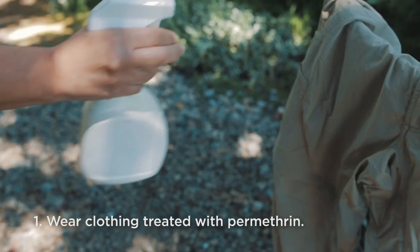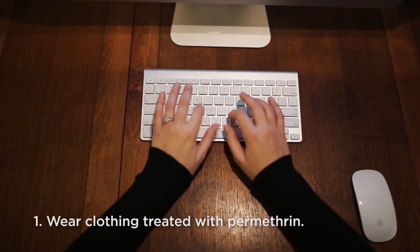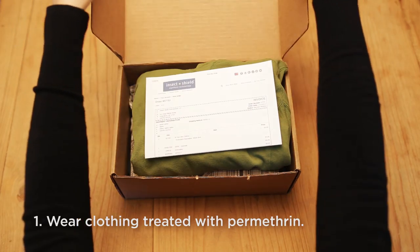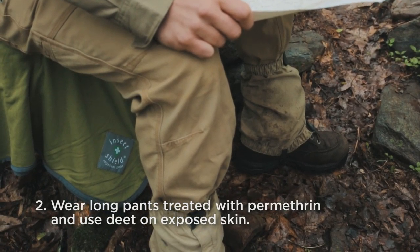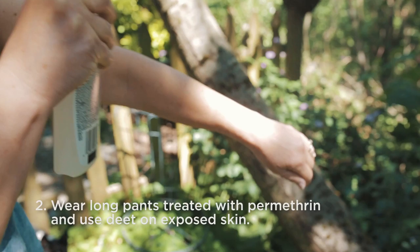Spray permethrin on your clothing, boots, and any gear that touches the ground. Purchase pre-treated clothing from sites such as InsectShield.com or your local outfitter. Or send your clothing to Insect Shield and they can simply treat it for you. For maximum protection, wear long pants treated with permethrin or bug pants in hot weather. Use 20–30% DEET on exposed skin.